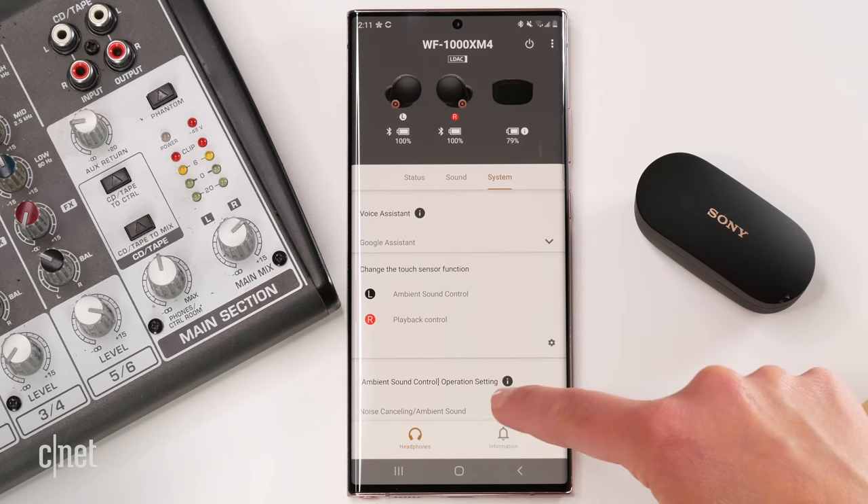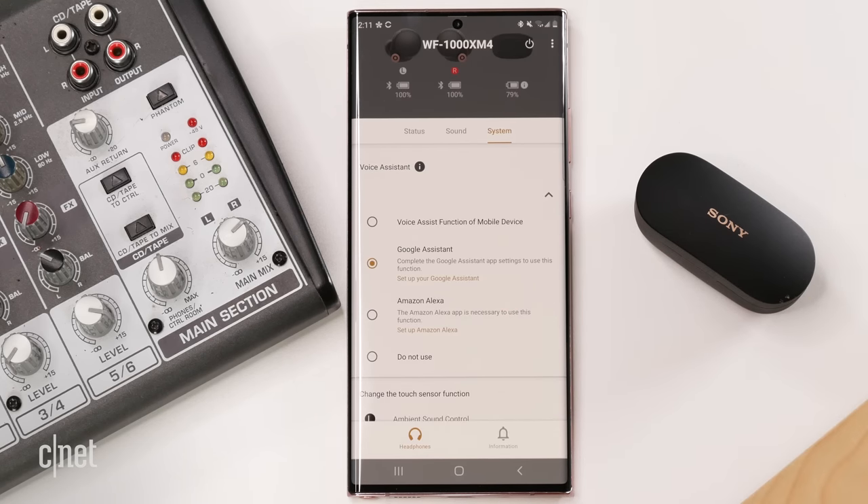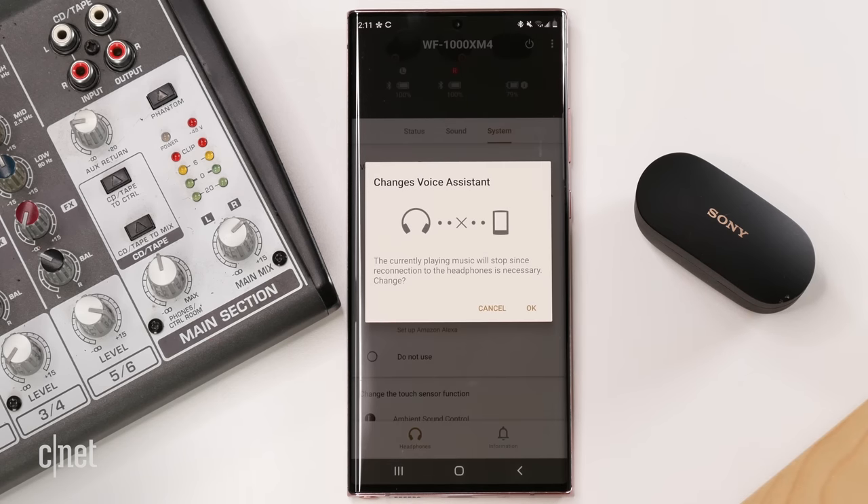For voice assistants, the Sonys on iOS support Google Assistant, Alexa, and Siri, and also Google Assistant and Alexa on Android. The AirPods Pro give you hands-free Siri on iOS, but if you're on Android, there's no Siri support.